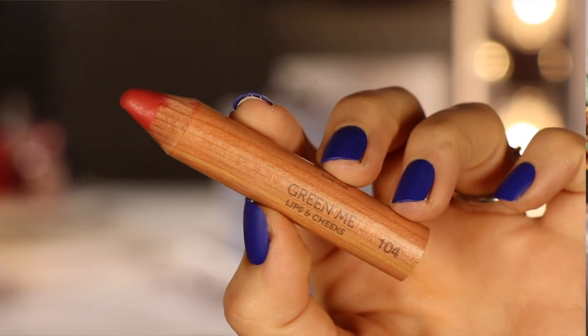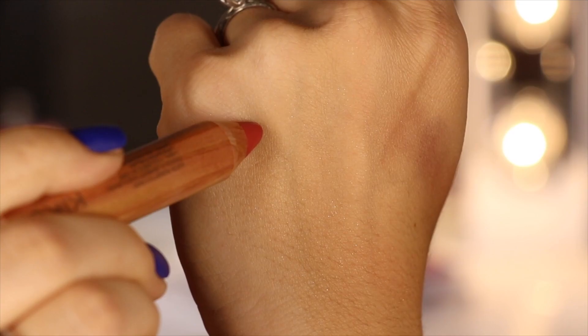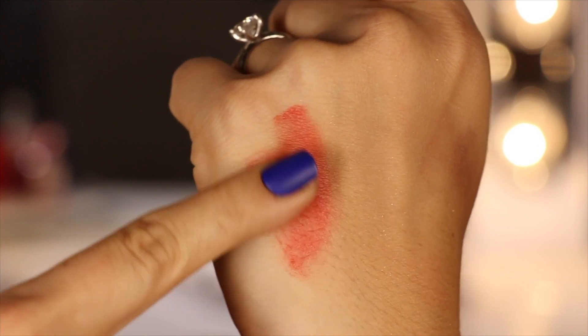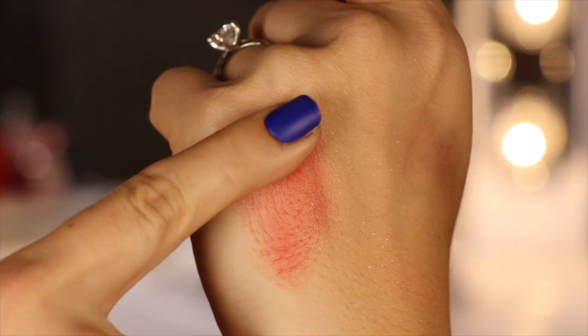First, starting off with the product that kind of started this all: the Kiko Milano Green Me Lips and Cheeks. These are chubby little pencils that you can use, as the name suggests, on both your lips and cheeks. Apply it to your lips and it gives you incredibly opaque pigmentation with just one swipe, a really healthy balmy feel — substantial and moisturizing. It dries down a little bit while still leaving a balmy sheen, and when you use it on your cheeks it really melts in flawlessly and doesn't stay sticky or tacky like a lot of dual-purpose lip and cheek products can.